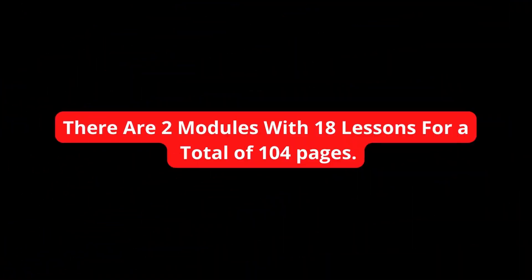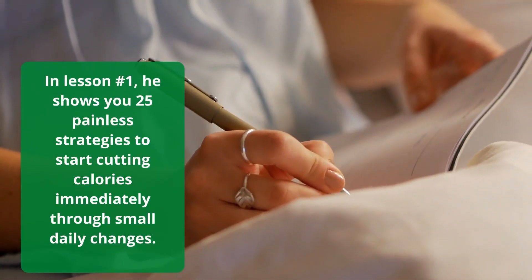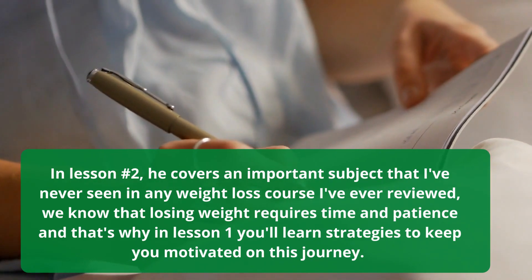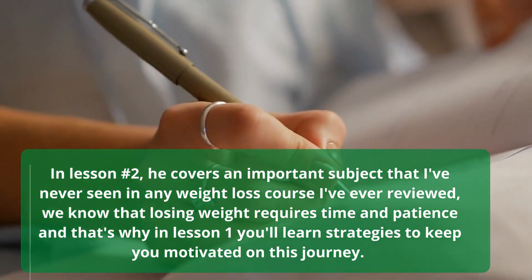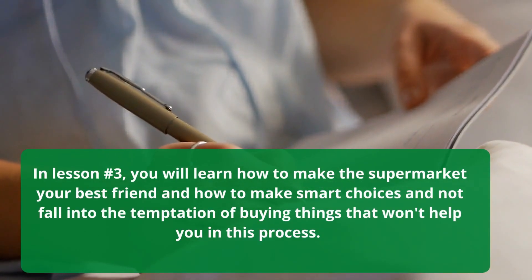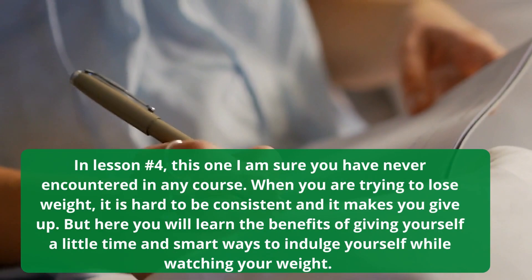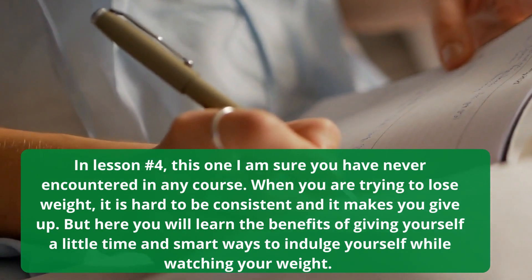There are two modules with 18 lessons for a total of 104 pages. In lesson 1, you get 25 painless strategies to start cutting calories immediately through small daily changes. In lesson 2, an important subject covered is staying motivated — losing weight requires time and patience, so you'll learn strategies to keep you on this journey. In lesson 3, you'll learn how to make the supermarket your best friend and make smart choices without falling into temptation. In lesson 4, you'll learn the benefits of giving yourself a little time and smart ways to indulge yourself while watching your weight.